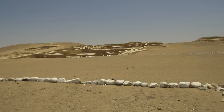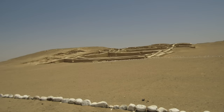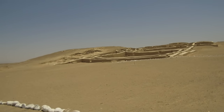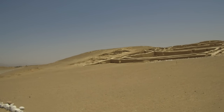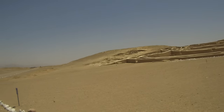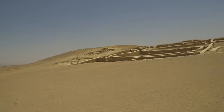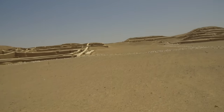That is the so-called Temple of the Sun, which is the largest complex excavated so far. This gives you a little more detail of that same so-called Temple of the Sun, again made up of adobe bricks and a huge complex — one of the largest not only in Peru, but in fact in the world.